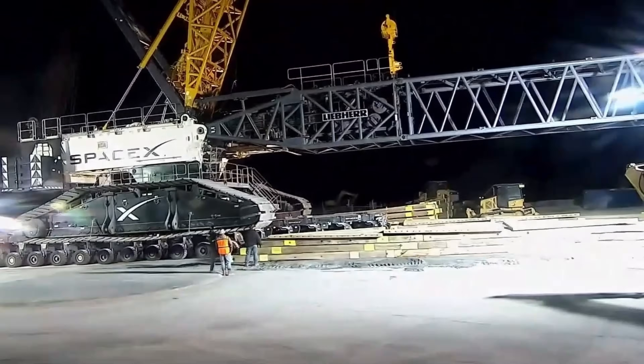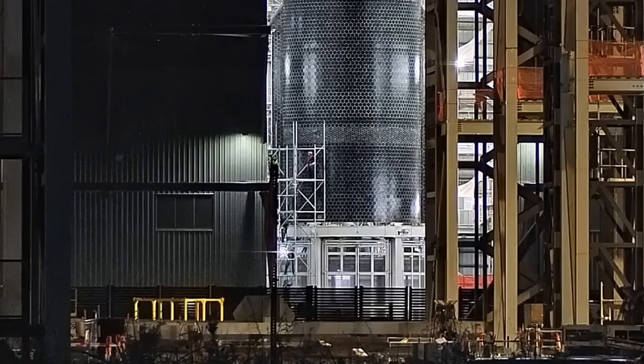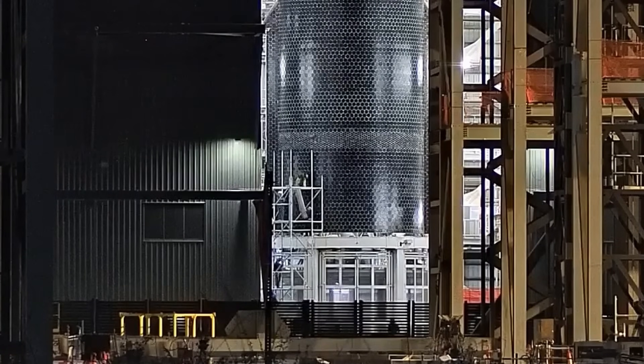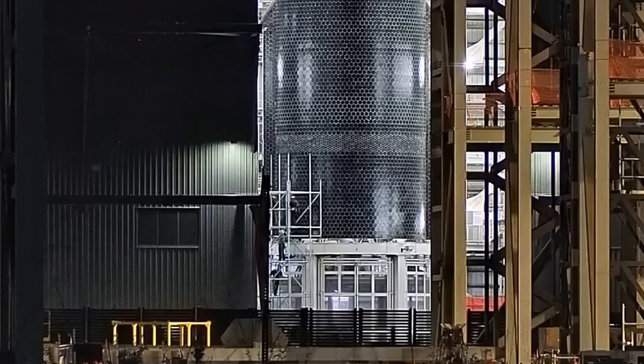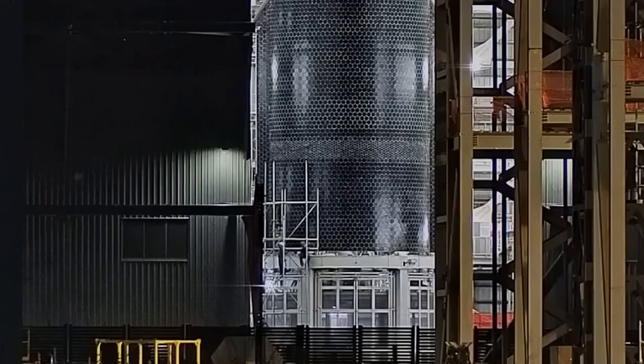This week at Starbase, Block 3 design testing continues at the Massey Outpost, the air separation plant is a hive of activity, and the last of the scaffolding is removed from around Ship 39's thermal protection tiles. Did SpaceX end up retiling any sections of the ship, or have some tiles been intentionally removed like we've seen on previous ships? Let's dig into this week's update and find out.